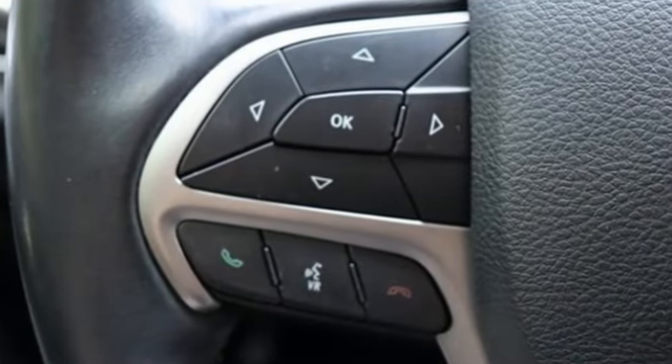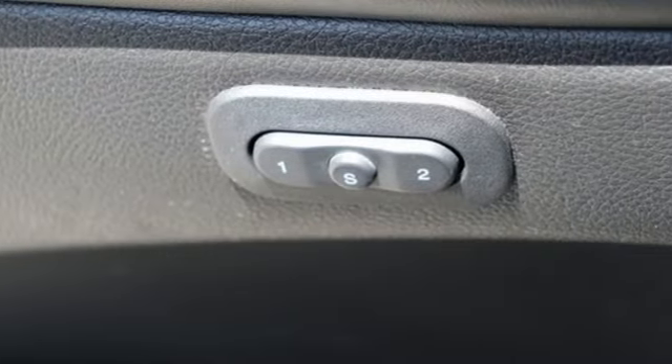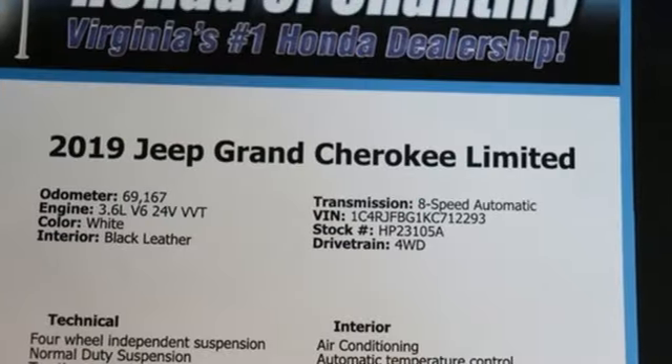Park Sense with Stop Park Assist, Wi-Fi hotspot, front heated leather bucket seats, integrated navigation system with voice activation, automatic transmission, dual zone climate control, Apple CarPlay.